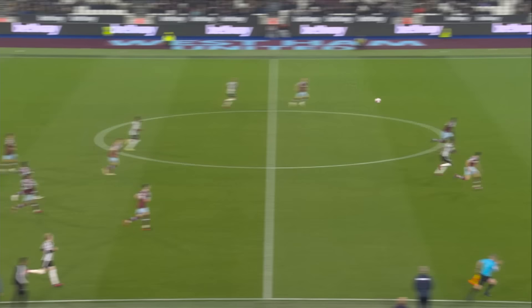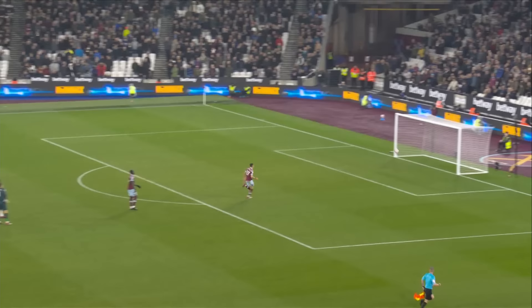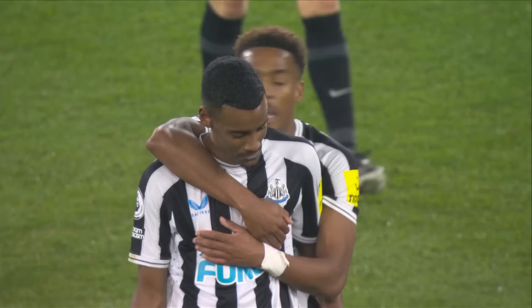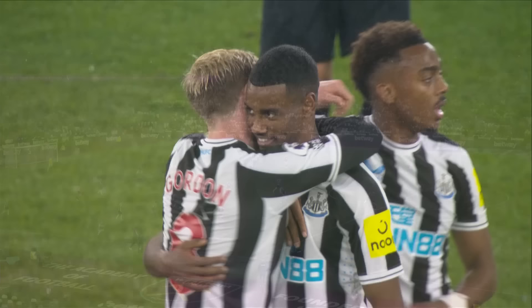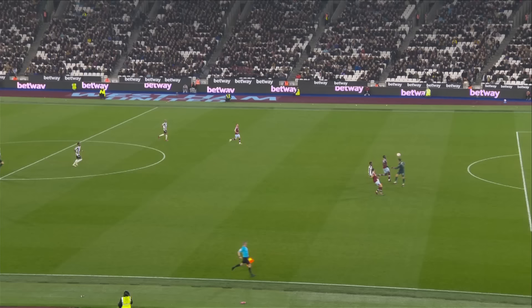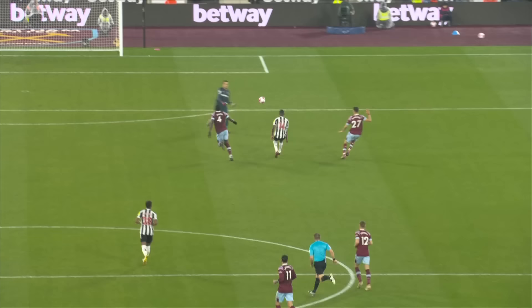They've won the ball back from West Ham and it's Bruno, who has gone to get Isak in over the top. Fabianski's coming out and has lost it. And Isak is just lifting it into the empty net — that is a fourth Newcastle goal after another West Ham mistake. Alexander Isak is the beneficiary this time. Eight minutes to go. West Ham 1, Newcastle 4. Another gift and Isak has another goal.